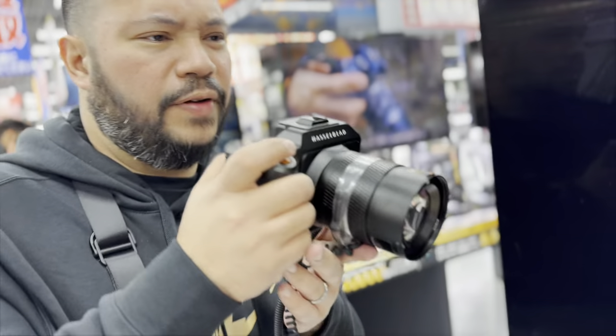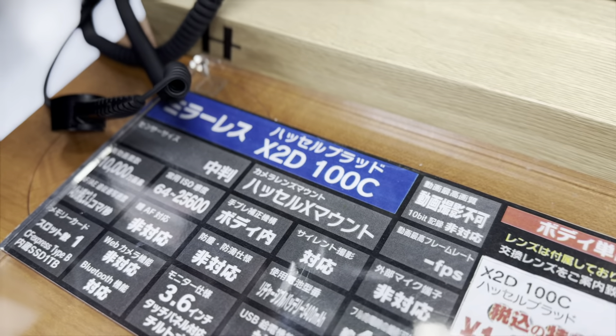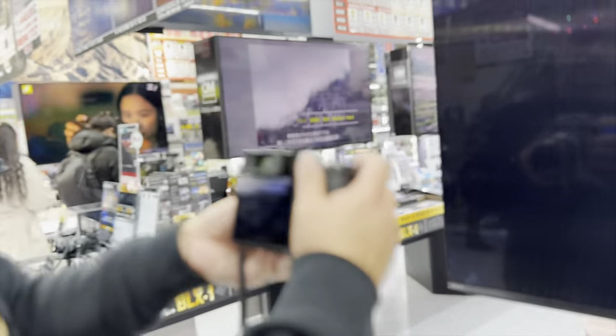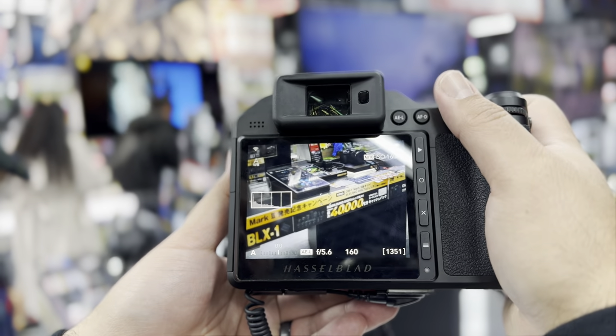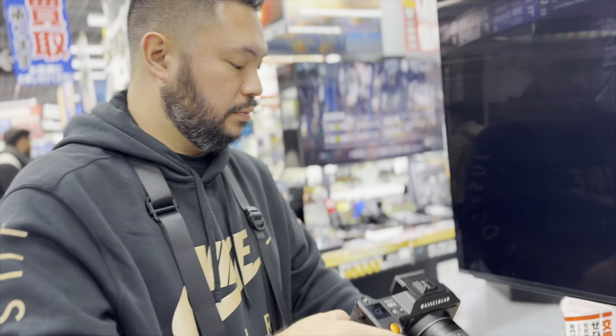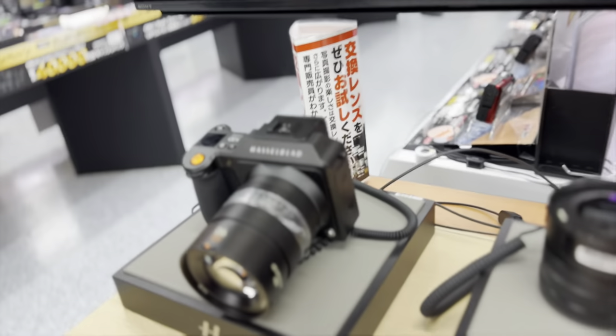The focus is so fast. The X2D — 100 megapixels — the focus is very fast. Let me see if they can show them. For a medium format, that's impressive. But next buy? Too much. Too much.